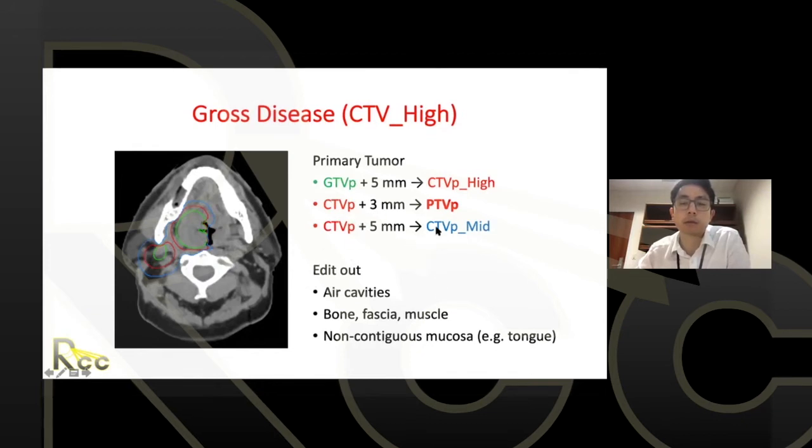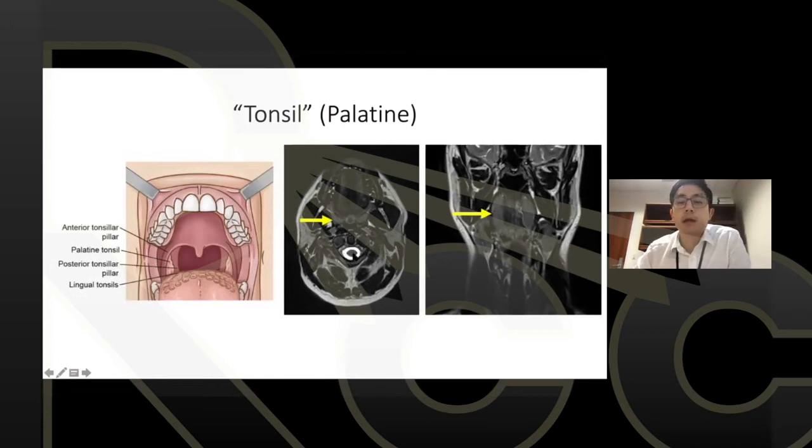There is less consensus around intentionally expanding another five millimeters to go from the 70 Gy CTV to the 60 Gy CTV — I do this in my practice, but it's not universally agreed upon. Beyond what's seen on imaging, a good handle on anatomy gives insight into where tumor may be hiding or traveling.